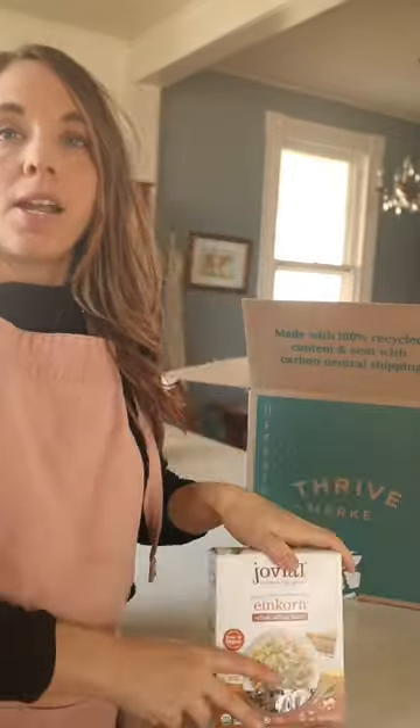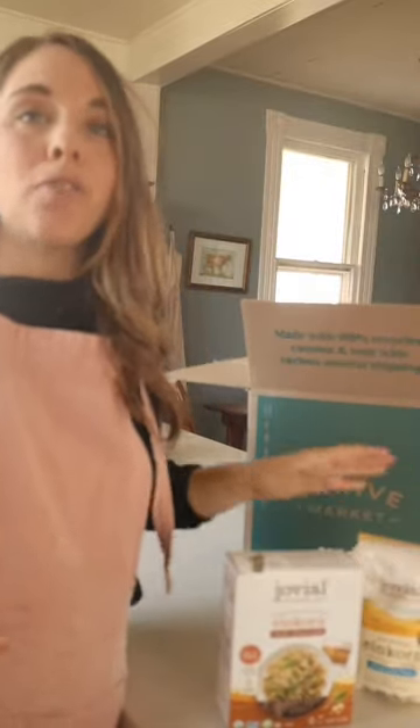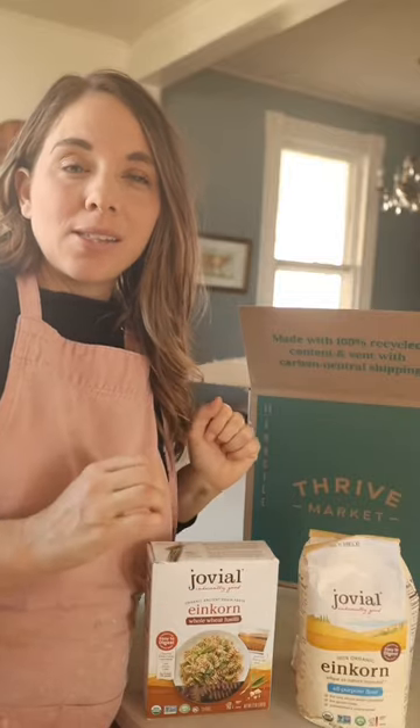The thing I love is this einkorn pasta for simple dinners, adding herbs. I also picked up lots of einkorn flour for my sourdough breads and sandwich breads this season.